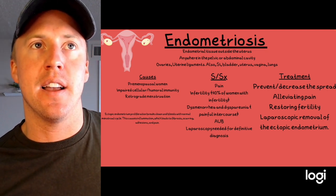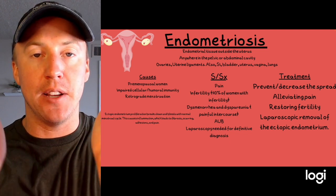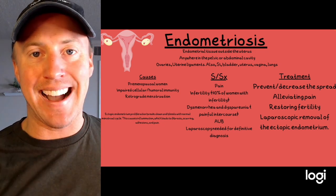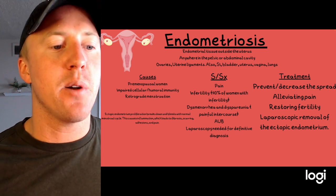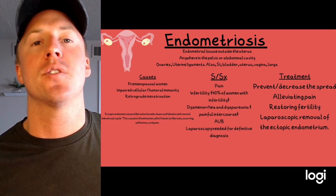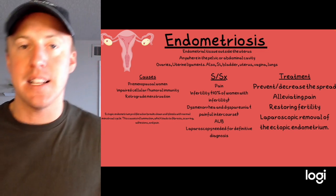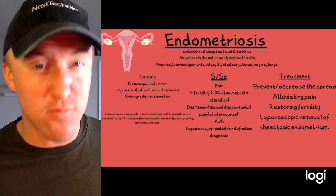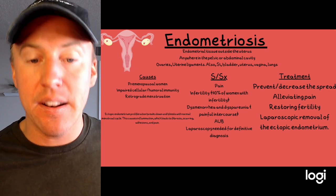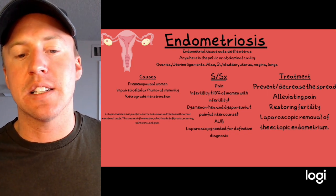When the corpus luteum stops releasing hormones, the endometrium breaks down and bleeding begins. All ectopic endometrial tissue throughout the body responds the same way, causing inflammation, fibrosis, scarring, and adhesions — that's the source of the pain. The most common symptoms are pain, infertility (up to 40% of these women can have infertility), painful menses, painful intercourse, and abnormal uterine bleeding. Definitive diagnosis requires laparoscopic examination.